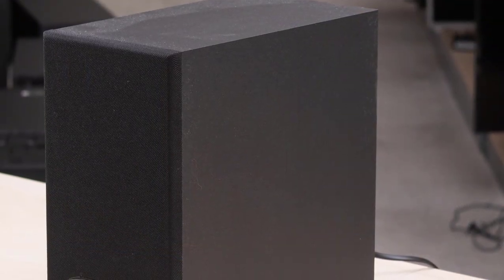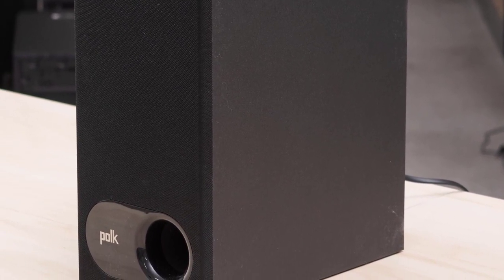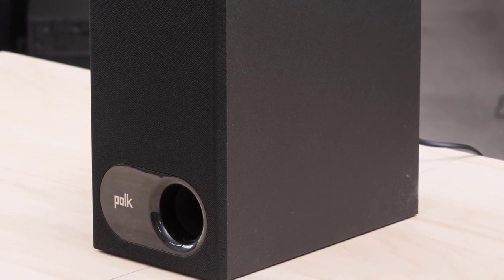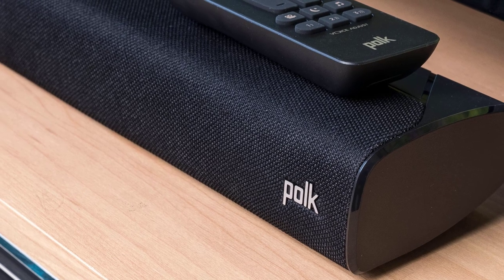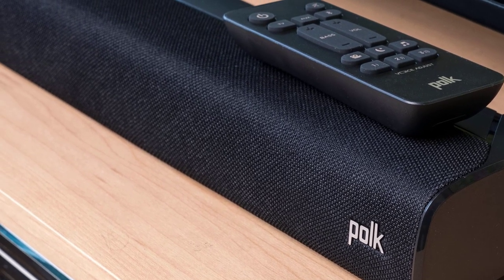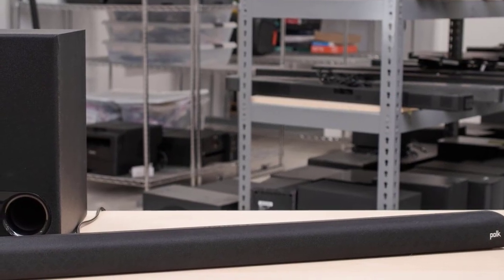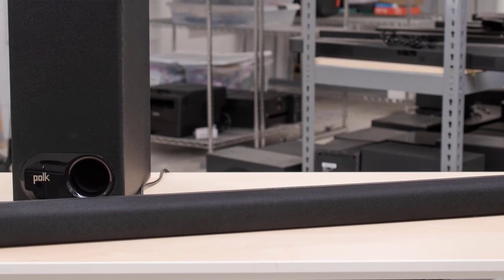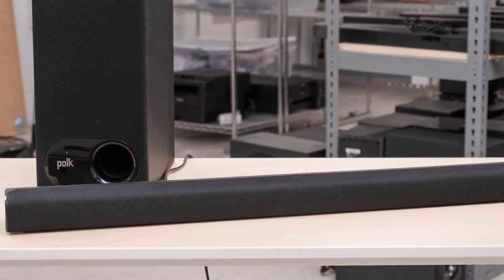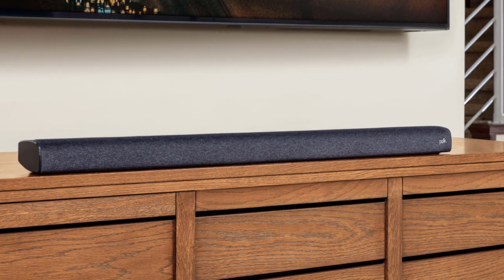While Polk Audio nowhere officially states how many channels the Signa S2 supports, it's pretty clear we're talking about a 2.1 channel soundbar, and as such the package includes the basic unit along with a wireless subwoofer. The main unit measures 35.43 by 2.15 by 3.22 inches and weighs 3.96 pounds, making it a really compact and lightweight soundbar. The included subwoofer measures 6.72 by 13.4 by 12.2 inches and weighs 11.46 pounds, making it easy to find a spot on the floor.